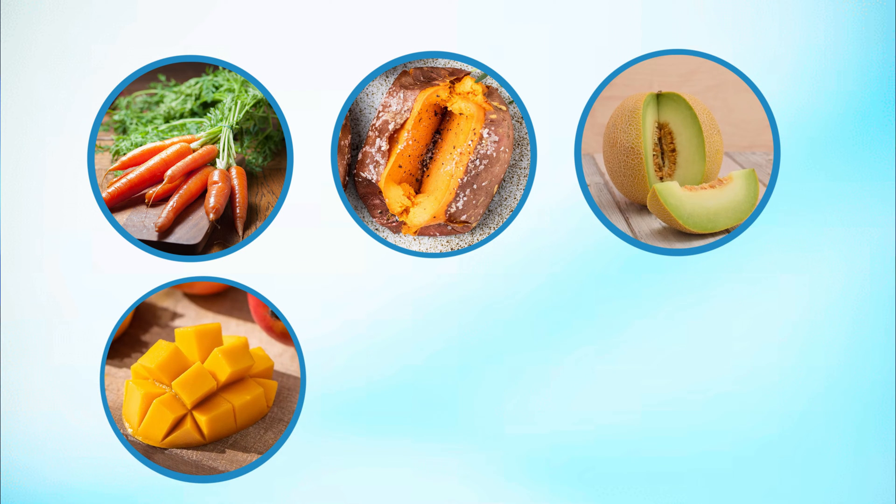Severe cases of vitamin A deficiency and xerophthalmia can cause damage to our corneas, corneal ulcers and scars, and even blindness if left untreated. I recommend adding vitamin A rich whole foods into your daily meals. These can be found in orange fruits and vegetables like carrots, sweet potatoes, cantaloupe, and mangoes, as well as in green leafy vegetables like spinach and kale.